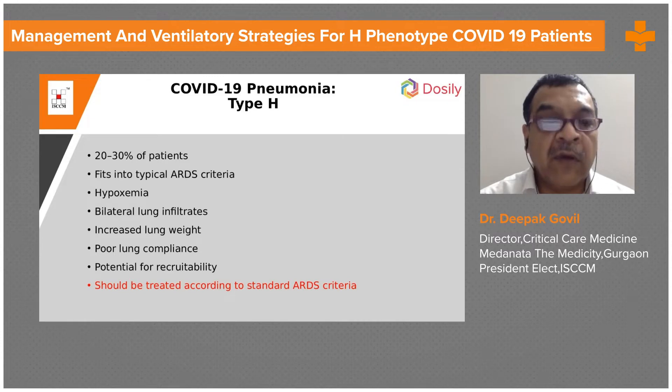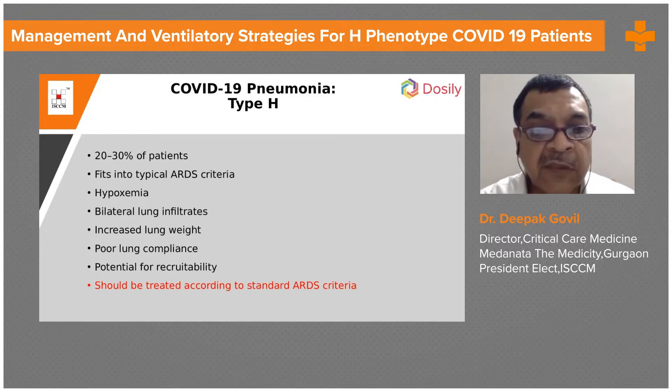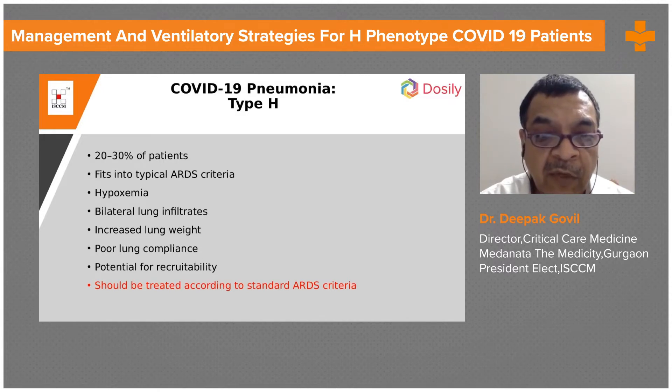Poor lung compliance is present, as we see in this ARDS patient. The elastance is high — if you try to expand the lungs you have to put in more force. That is why they have high elastance and low compliance.